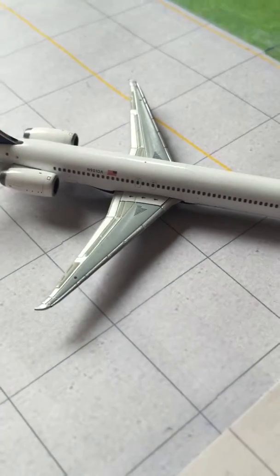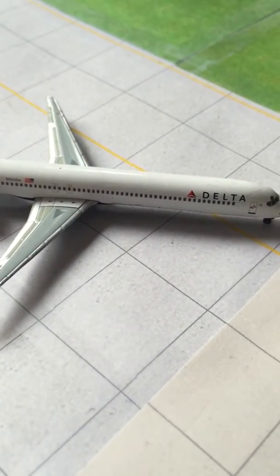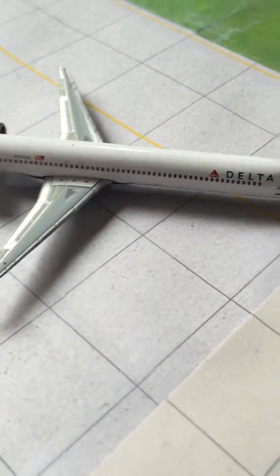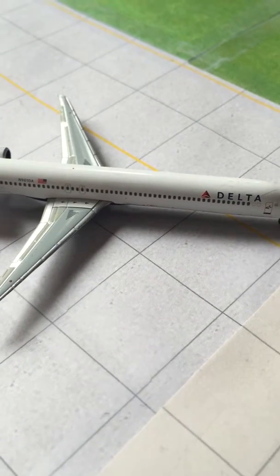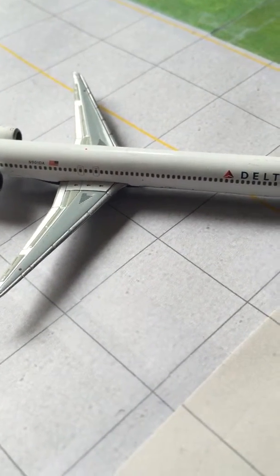I really like this plane — definitely recommend it if you can find it. I paid about 30 bucks for it on eBay and it was worth every penny. Definitely recommend it. Like, comment, and subscribe, give me a thumbs up, and we'll see you in another review.